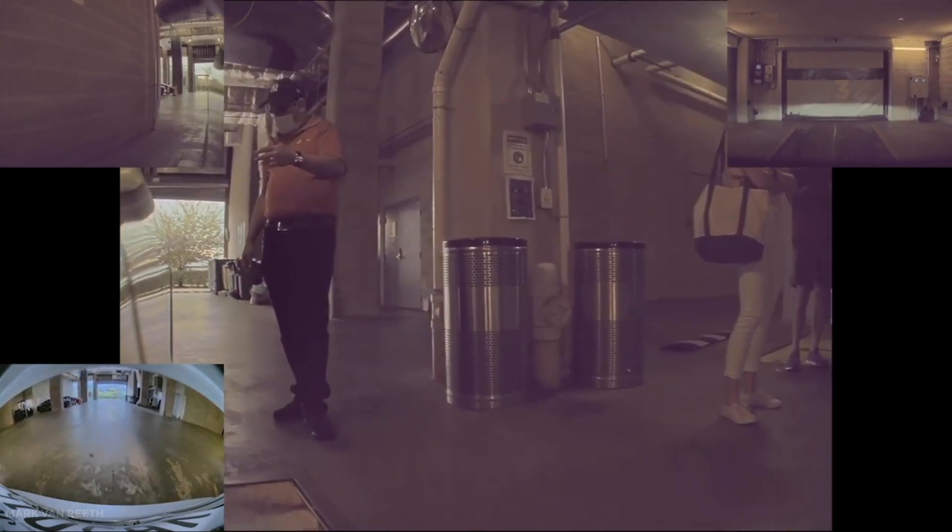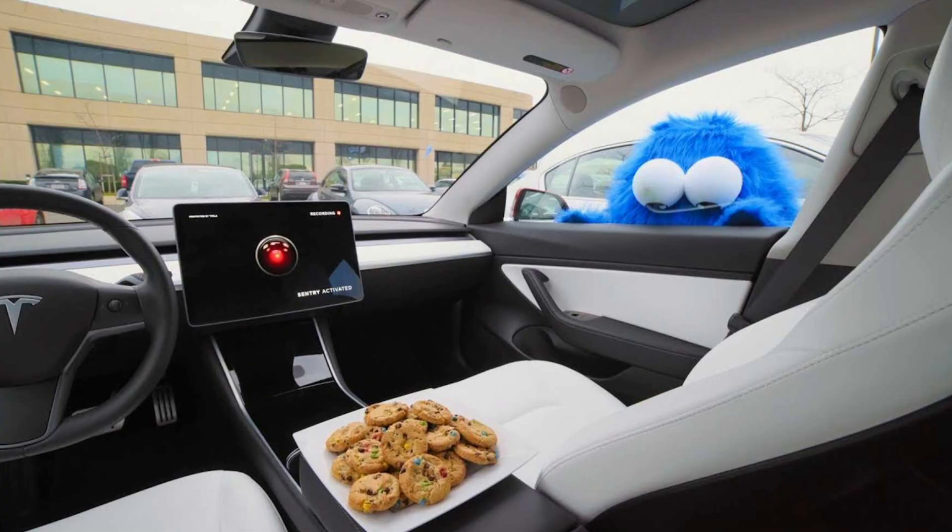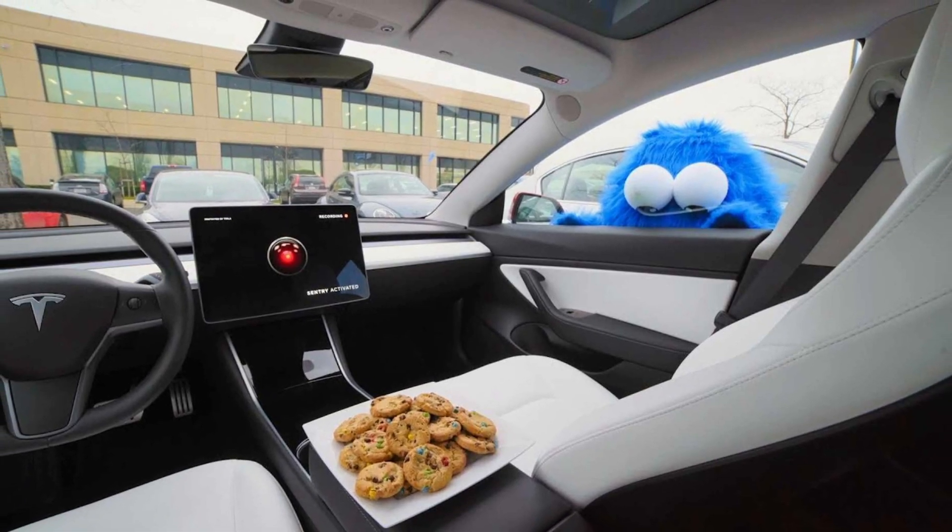In this instance, though, the recording could potentially land two idiots in hot water with the authorities. For that alone, Sentry Mode sets a new bar for car security.